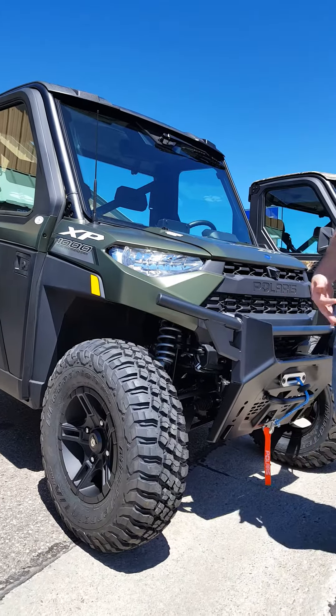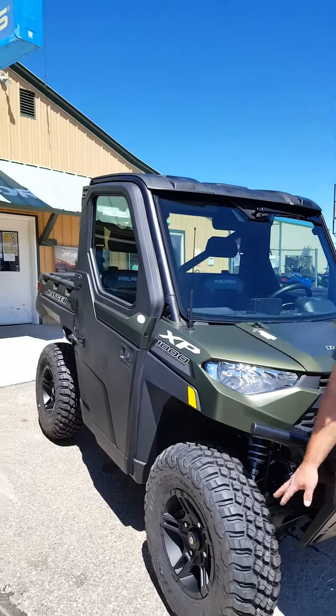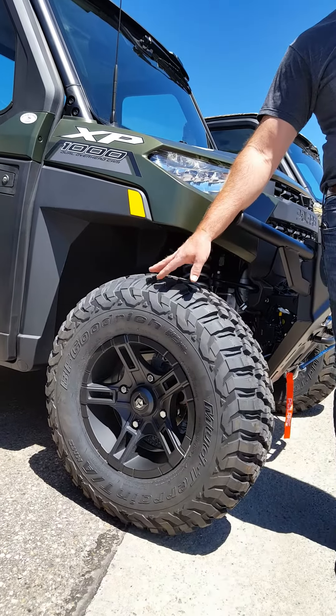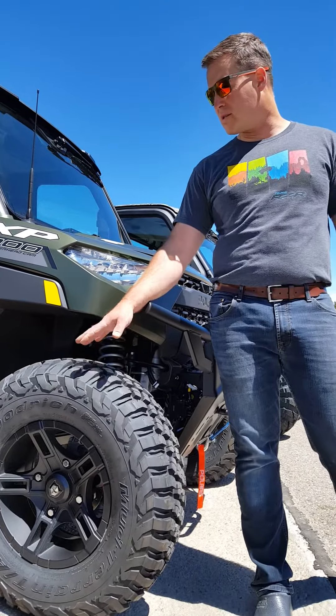The new Ranger has lots of clearance and you can put some really nice tire and wheel packages on it. This is a new BFG tire — a worldwide leader in automotive tires — and now they're making UTV tires, which is fantastic. They're super smooth, really great traction, some really nice things there.